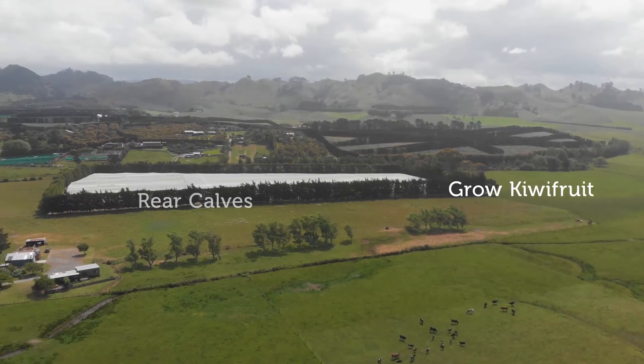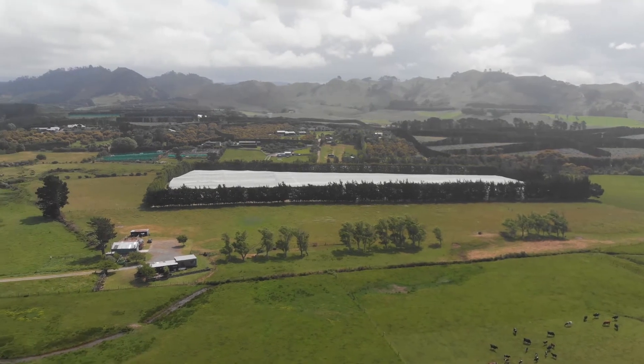What would you do with all this flat land? I would graze horses, but you could grow kiwi fruit or rear calves. The options are endless.